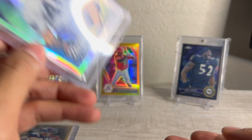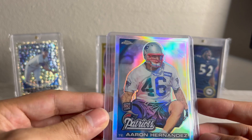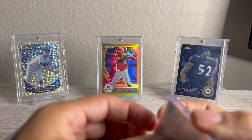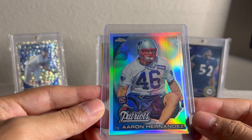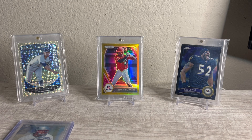This is an Aaron Hernandez Topps Chrome Refractor. I don't remember exactly how much I got this for, maybe $3 or $4 — I think it was at auction. I've been buying Aaron Hernandez and Tim Tebow stuff in anticipation of that Netflix documentary. I did this with Manti Te'o last year and it was very profitable. I just think there are going to be so many eyeballs on that show that people are going to be looking for cards.